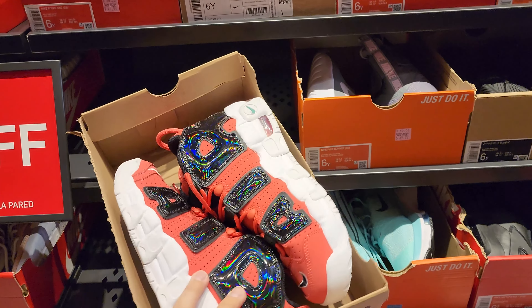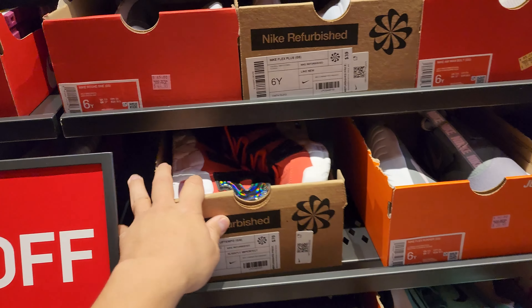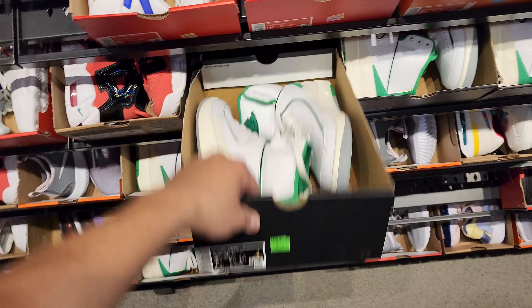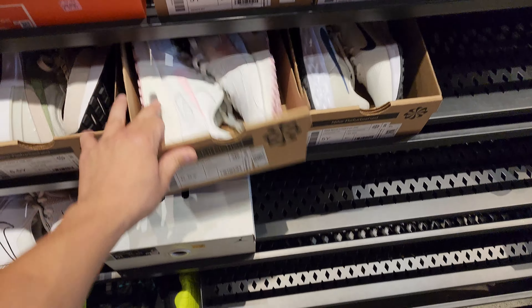Here's the clearance section — we can find some dope stuff. Got some Airmore Tempos, grade school, going for $70 — that's slightly imperfect. Make sure you guys look at it carefully, but I've seen plenty that say slightly imperfect and they're fine. Jordan 2s going for $140 right here — that's a size 7. Size 5.5 right here, going for $60, like new. Air Force 1 Crater Flyknits, $50 — that is hella cheap, slightly imperfect, so make sure you guys check those. Tatum's going for $45. Remember, you do get an extra 30% off, so this is like $31 or $32. That's hella clean for $31-$32 bucks.